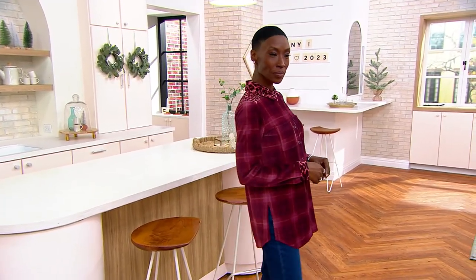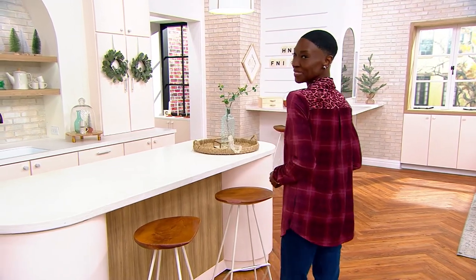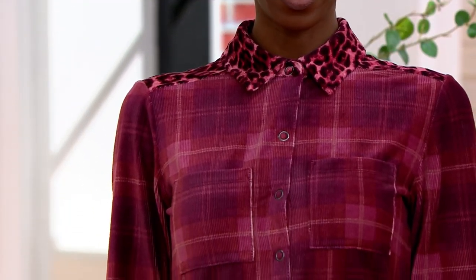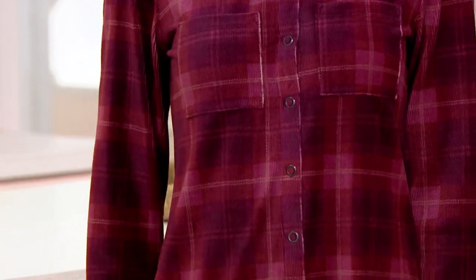We've been talking about refreshing your wardrobe, wearing things that you don't have. This is from Susan Graber — a plaid knit corduroy. It feels like the softest, I don't know how to even describe it, like velvety knit. But it's going to have that corduroy finish. And then look at the mix of plaid with animal — so unique and so cool.